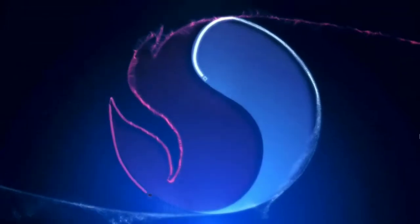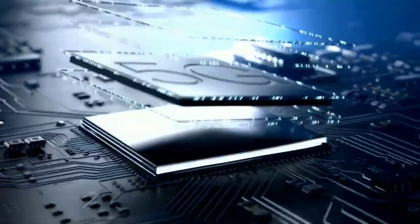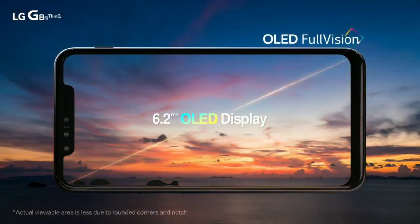It's going to be powered by the Snapdragon 765, which is an upper midrange processor that has 5G support. That will be accompanied by 8 gigabytes of RAM and 128 gigabytes of internal storage. It's going to use LG's Full Vision Full HD OLED display, so it's not Quad HD.